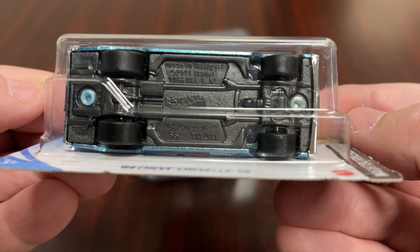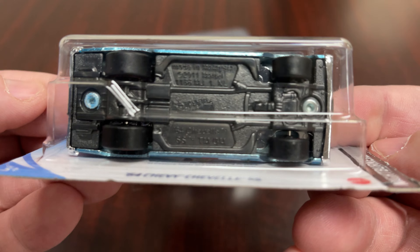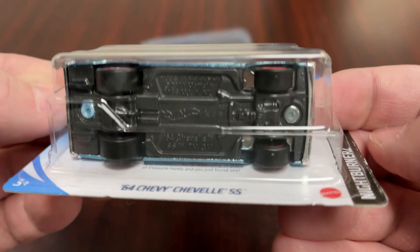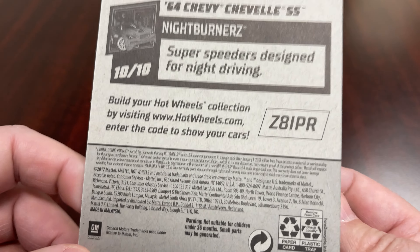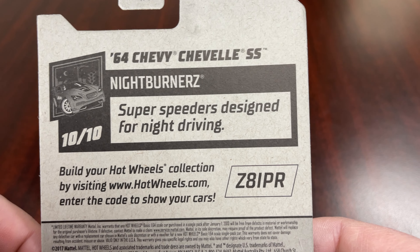There's the base again — plastic Malaysia base. It'd be nice if they'd upgrade these with metal bases here and there; some cars do, some don't. On the back it reads: 'Super Speeder — designed for night driving.'